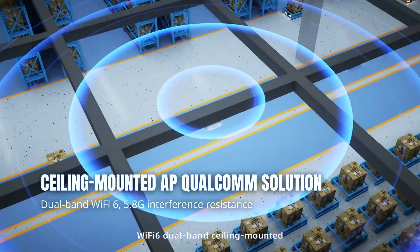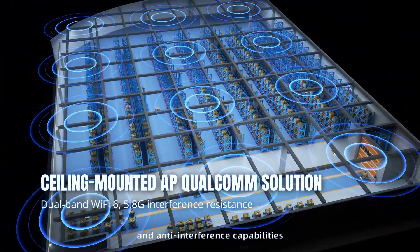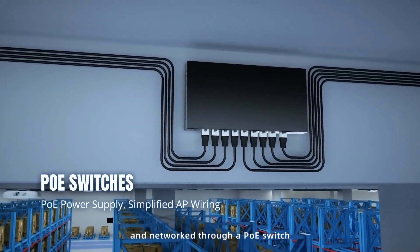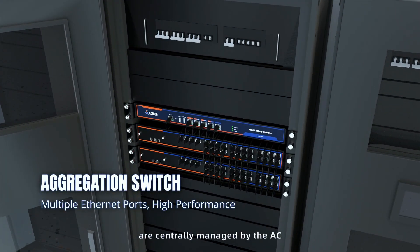Wi-Fi 6 dual-band ceiling-mounted AP featuring high-speed and anti-interference capabilities. The wireless AP is powered and networked through a PoE switch. A large number of APs are centrally managed by the AC.